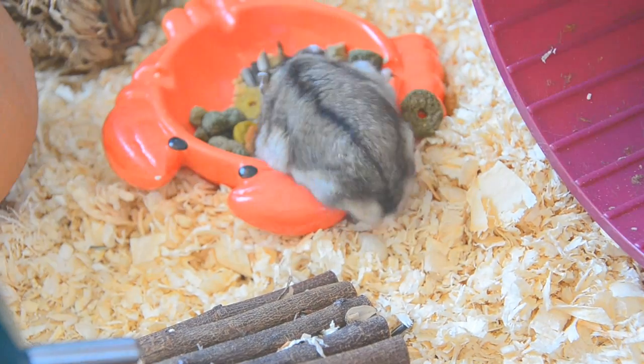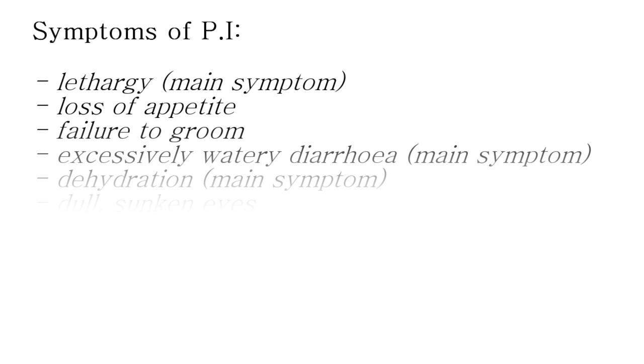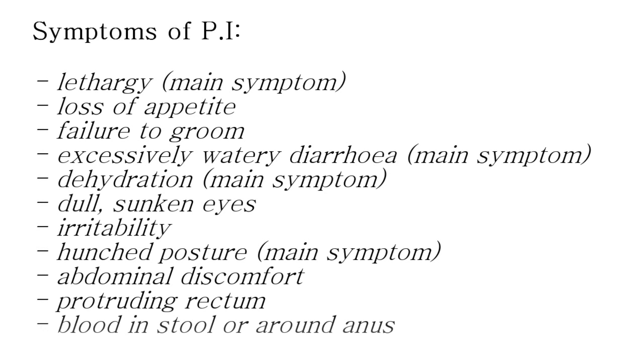Remember that having just one or two of these symptoms does not mean your hamster has PI. However, if you are concerned that your hamster has developed it, you should not hesitate to take them to a vet. Symptoms of PI include, but are not limited to: lethargy, loss of appetite, failure to groom, excessively watery diarrhoea, dehydration, dull sunken eyes, irritability, hunched posture while sitting or walking, abdominal discomfort, protruding rectum from constant straining, and in very serious cases, blood in the stool or around the anus.